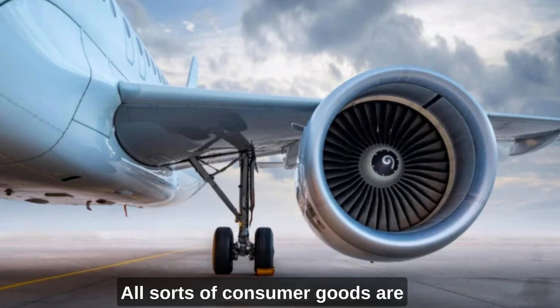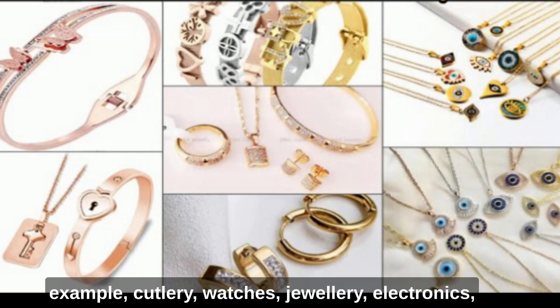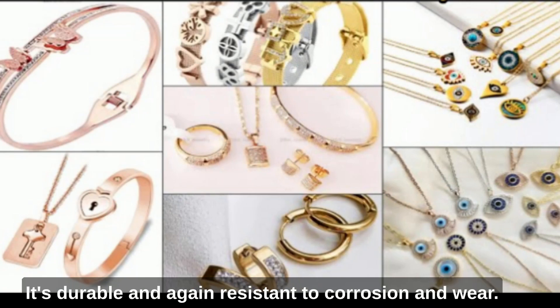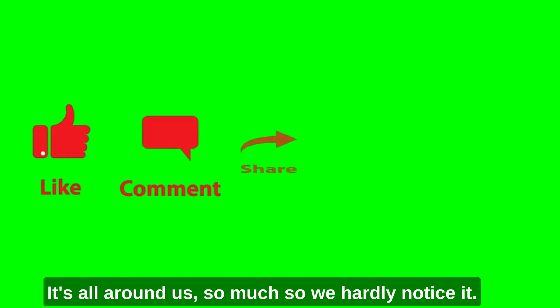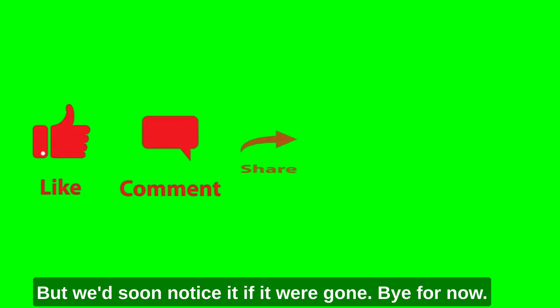All sorts of consumer goods are also made of stainless steel — for example, cutlery, watches, jewellery and electronics — and it has great aesthetic appeal. It's durable and resistant to corrosion and wear. Stainless steel is everywhere; it's all around us. So much so, we hardly notice it. But we'd soon notice it if it were gone.